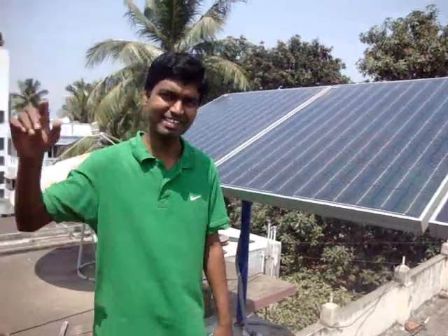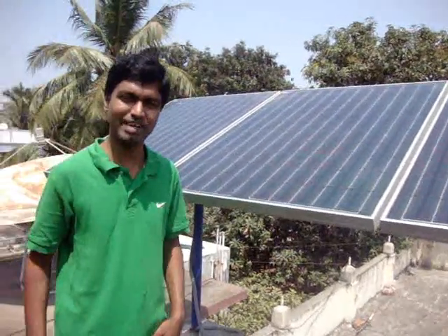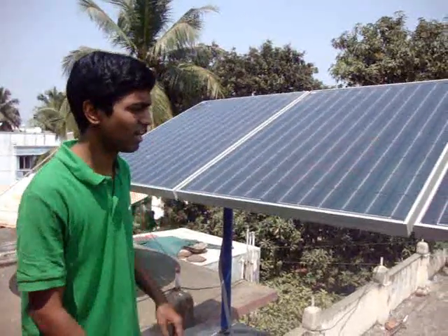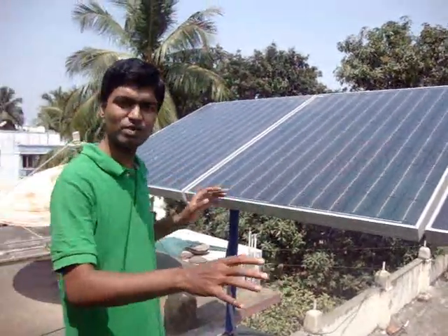God said let there be light, and light came down at 186,000 miles per second — and it even comes today. As you can see, we are getting free sunlight from above. As you can see here, we have a 600 watt system.